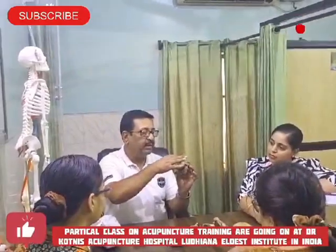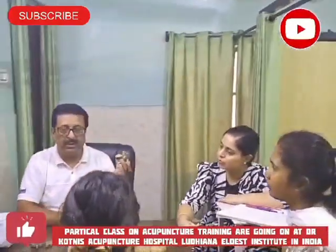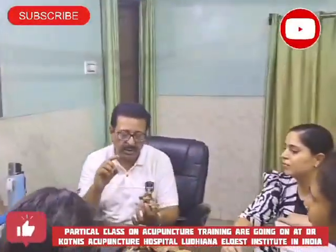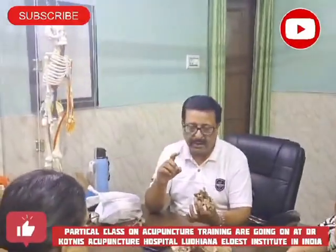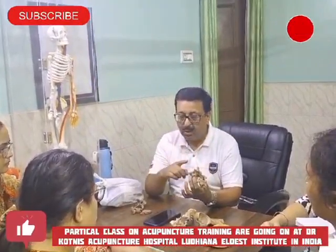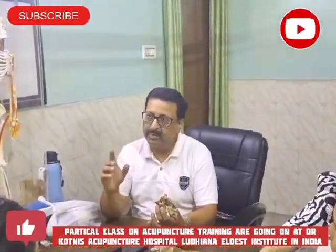In between, this space is for the spinal cord. The spinal cord starts from the first vertebra, the atlas, and reaches up to just above the sacrum. These vertebrae are so thick — they are total 33 vertebrae.